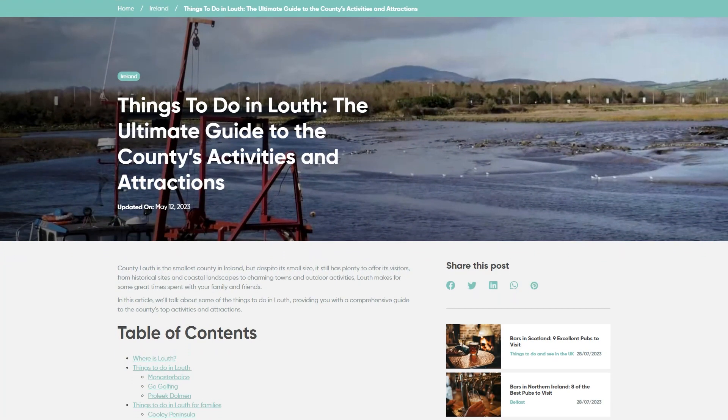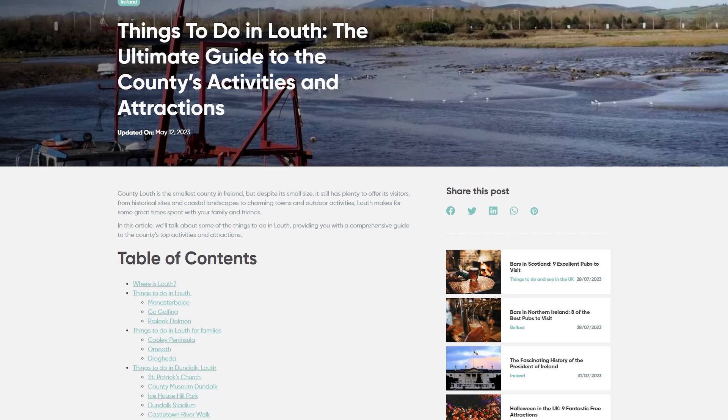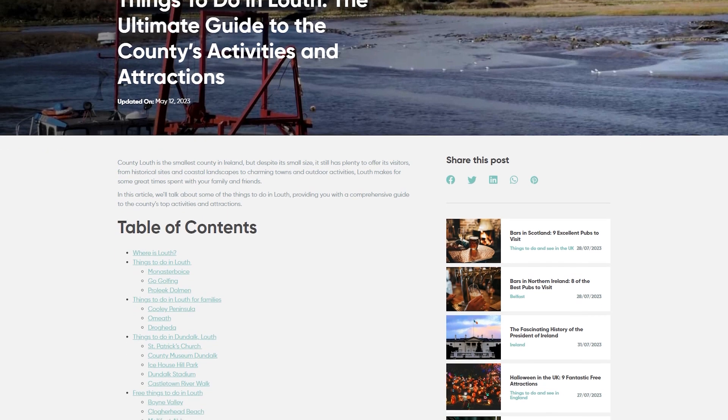On the Connolly Cove website, we have collated a guide for travelling around the county, providing you with a comprehensive guide to the county's top activities and attractions.